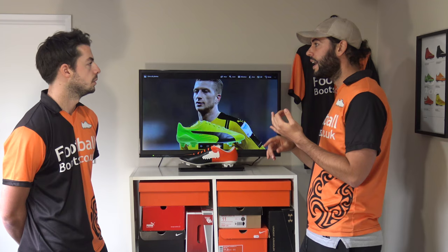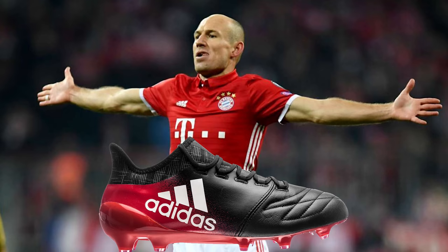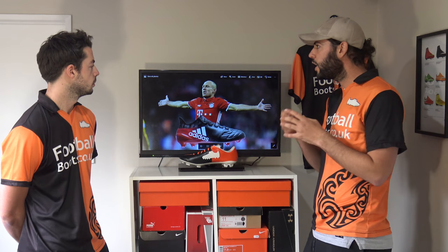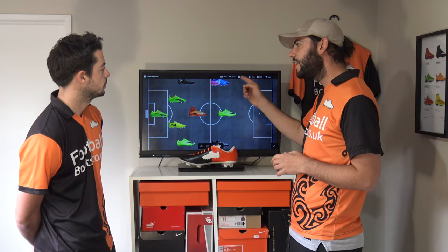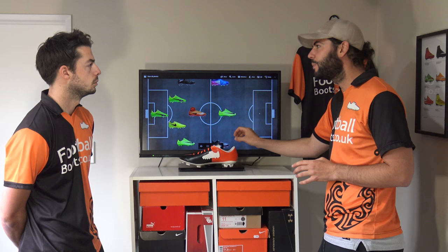Now onto Arjen Robben — trademark winger — he wears the X16.1 Leather. He's actually renowned for wearing the leather version of the X boots, and he's been doing it for a while. It's a bit of a controversial choice. Usually wingers like that very thin barefoot feel, and obviously the leather is going to be a little bit thicker and heavier, but he obviously loves them. So the best boots for wingers: on the left side the Pure Chaos, and on the right side the X16.1 Leather — one advantage of the X16.1 over the Pure Chaos is you can customise the fit more because it has a genuine lacing system.